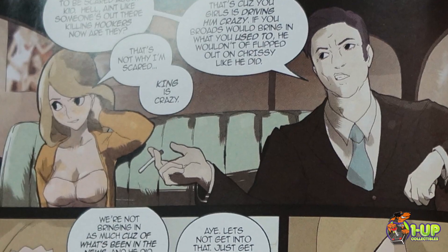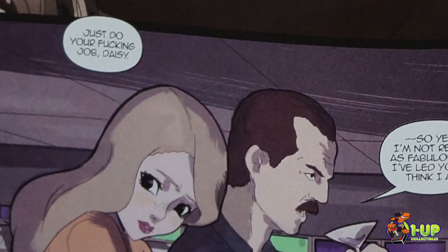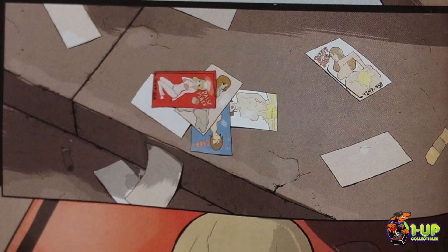Dan Mendoza, Jason Martin, T.M. Chu — a great writer, artist, colorist team. The artwork in this book is amazing.